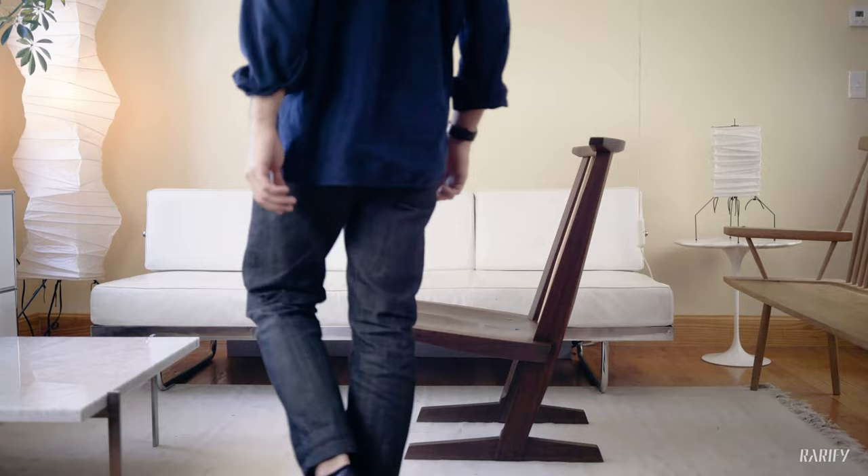It's also a Kanoi lounge chair, which was produced much later than the original Kanoi dining chairs. The lounge chair sits a couple of inches lower and can be used with a sofa in a living room context.